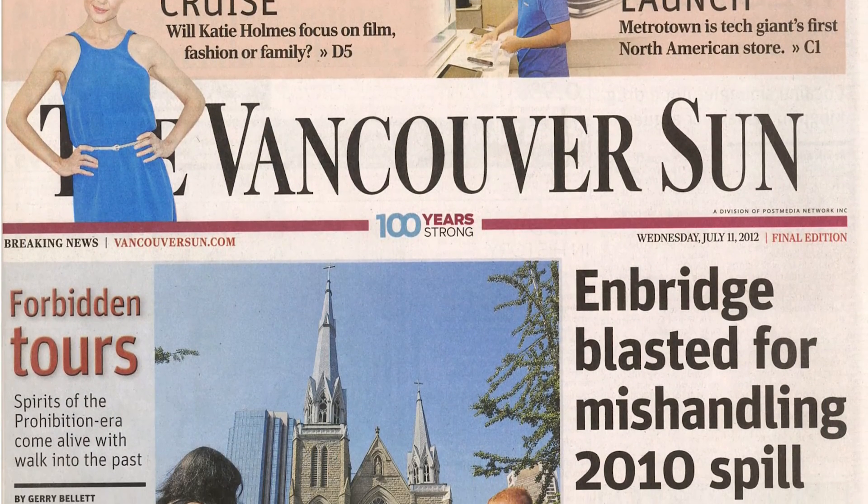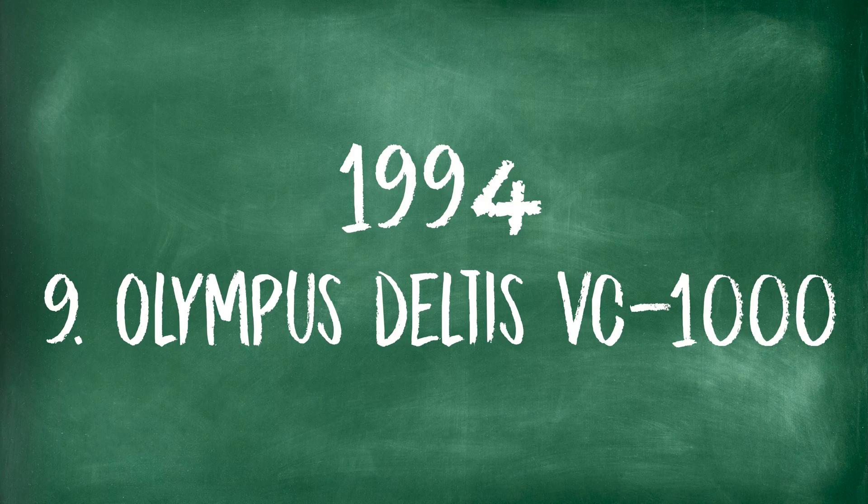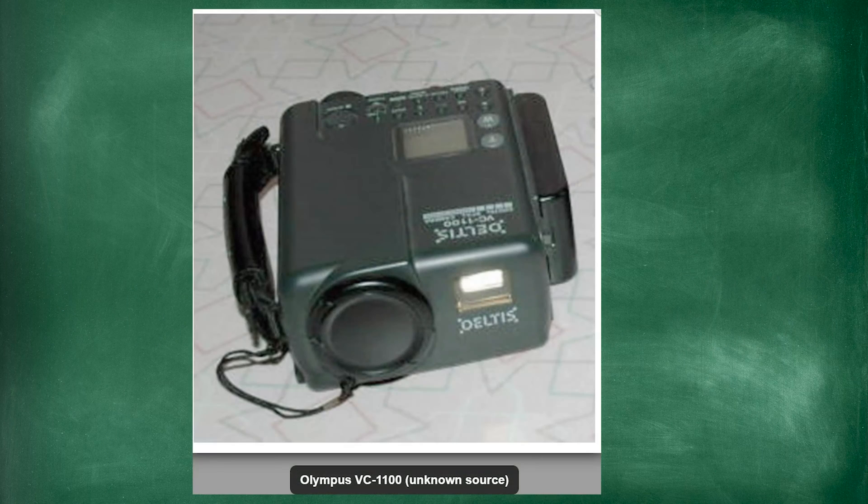The Vancouver Sun was the first newspaper to change over to completely digital. The digital era was first received best by newspaper photographers because of the timeliness and not having to worry about developing film. Still in 1994, there was the Olympus Delta VC-1100. What was so special about this camera? It was the first one to transport an image over a telephone line.